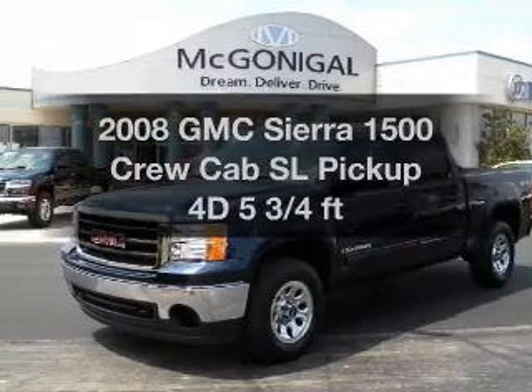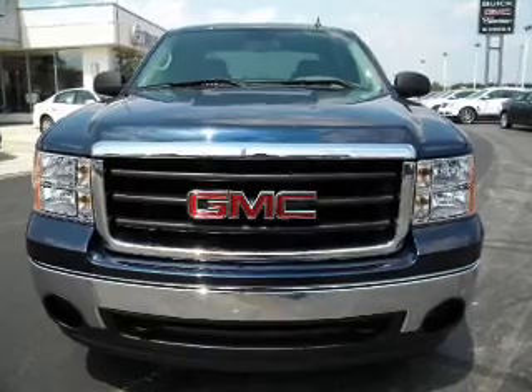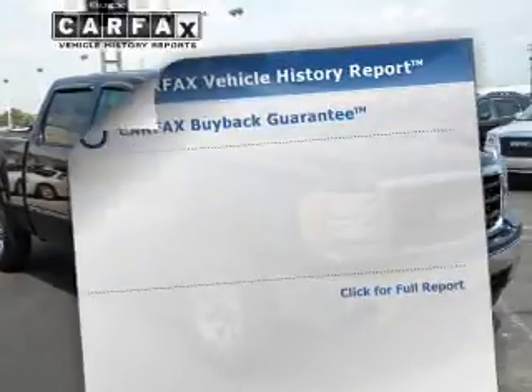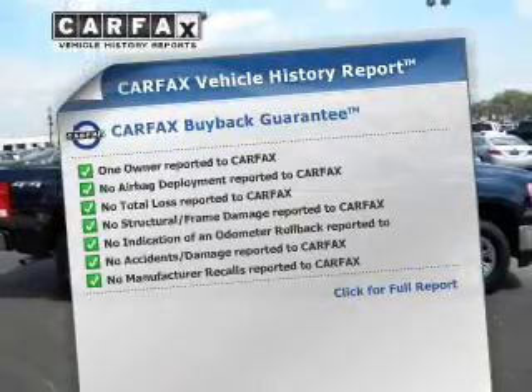Travel the roads in style and comfort in this great vehicle. With a reliable engine connected to a smooth shifting automatic transmission, anti-lock brakes help you bring your vehicle to a safe stop. Know the history on this ride and greatly reduce your buying risk with the included Carfax Vehicle History.